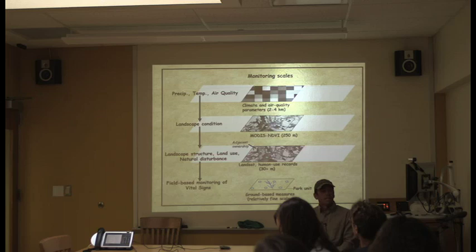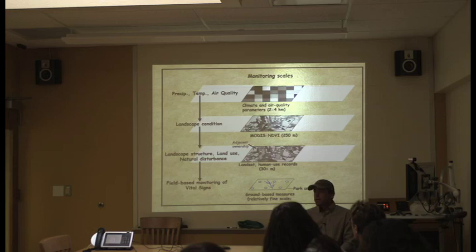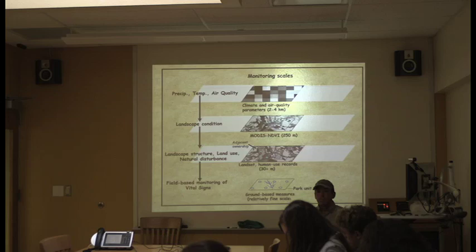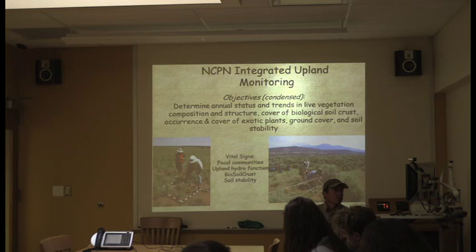For example, for wadeable streams each park got to pick just one stream. There was an early debate — many parks wanted us spread across all their streams. We argued we were there to do good science, and it's much easier to do good science on one stream. If there's additional funding, we can say: 'We know what's going on here; give us more and we can cover three more streams.' Precipitation, temperature, and air quality are major drivers but at an even coarser scale than satellite imagery. If we can link all those together, we're really doing our job.